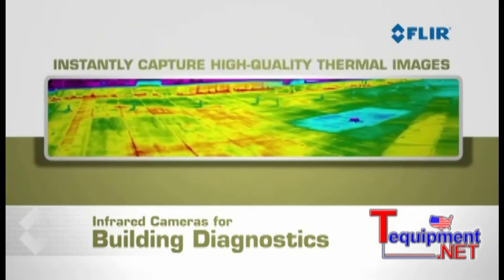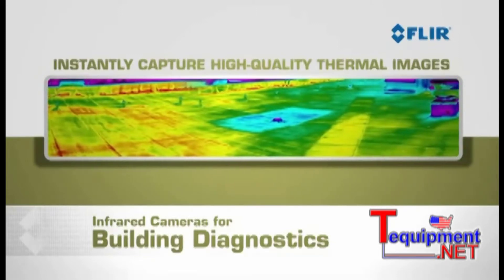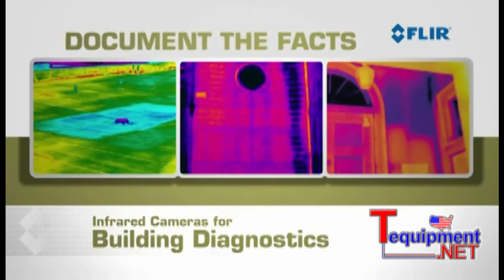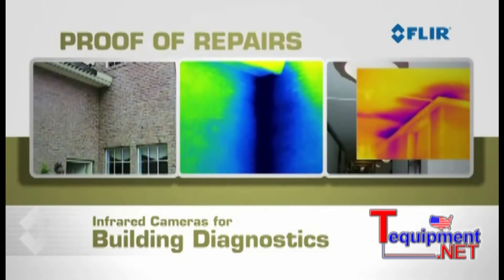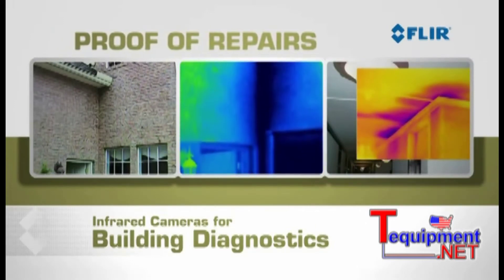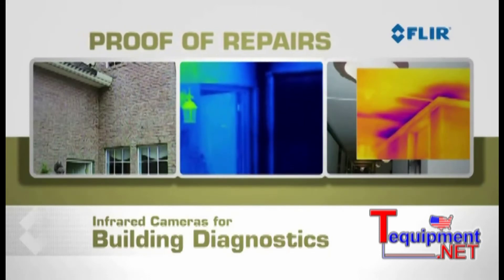You can instantly capture high quality thermal images that document the extent and severity of damages so homeowners and claims adjusters can have the facts they need to make well-informed decisions about repairs. Thermal imaging also lets you prove your repairs are quick, precise, and cost effective with minimal teardown, labor costs, and disruption to your customers' daily routine.